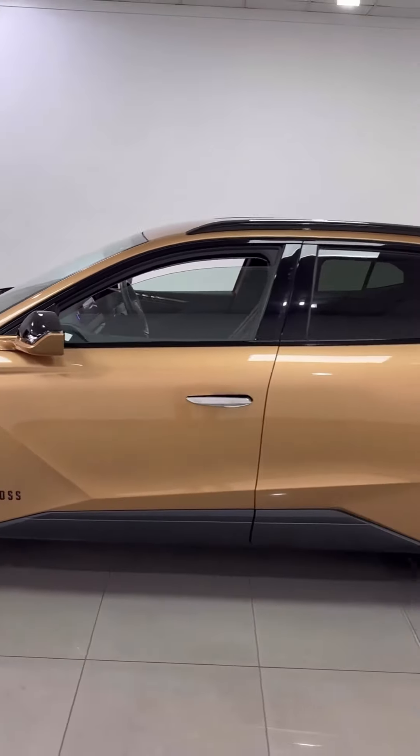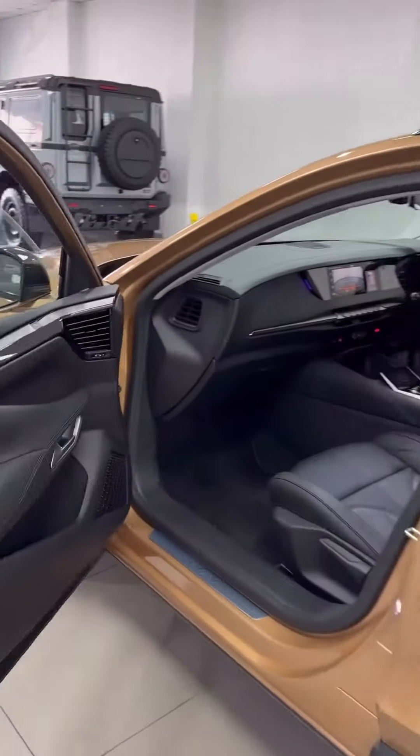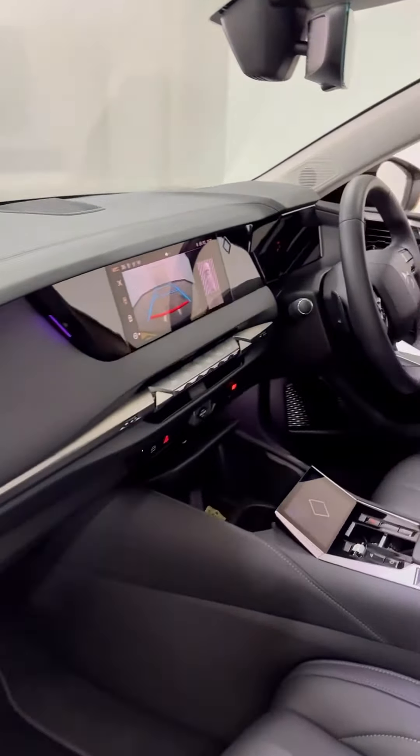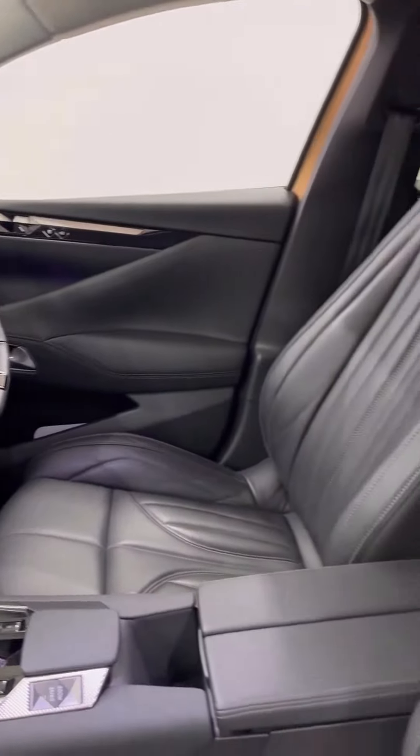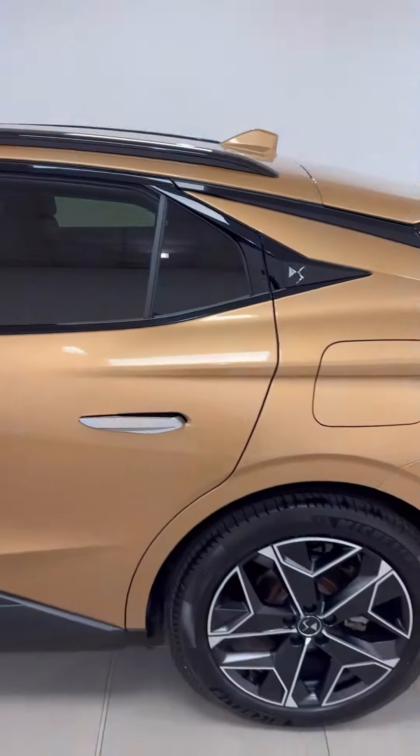You've got the upgraded diamond cut wheels, LED lights everywhere, full leather, Apple CarPlay, Android Auto. Such a beautiful interior with all of them sharp angles. Reversing camera system, flat bottom steering wheel, and you've got a heads-up display. This is a five-seater crossover vehicle with great styling.